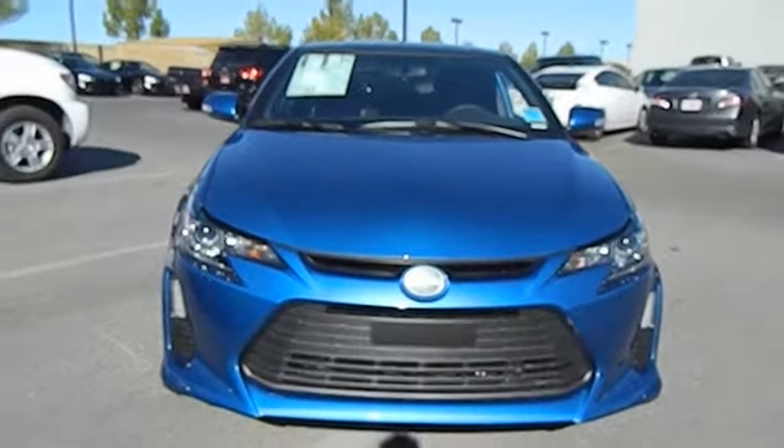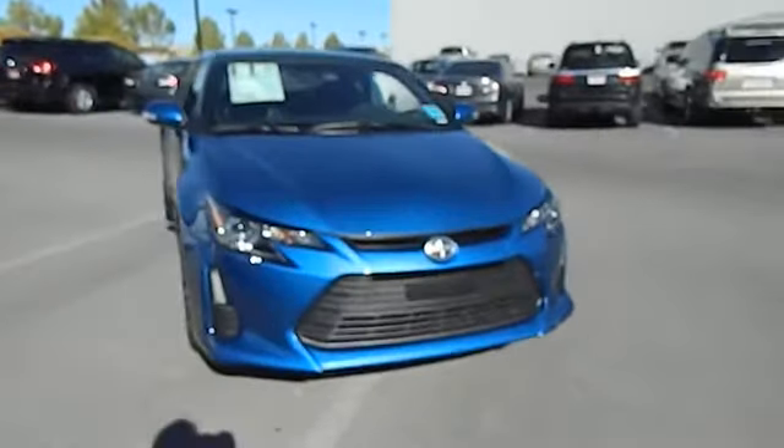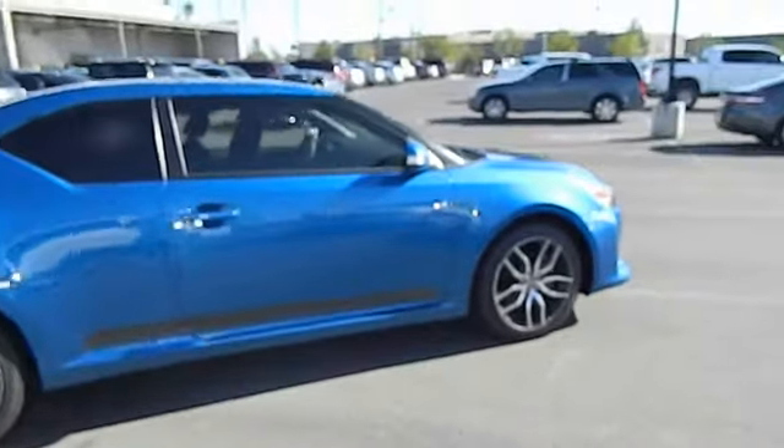The 2014 Scion TC is powered by a spirited engine with a completely responsive handling system, and is priced below $25,000. This vehicle has less than 100 miles.